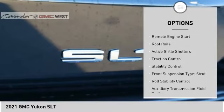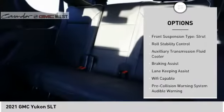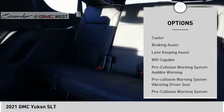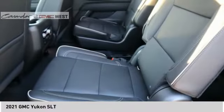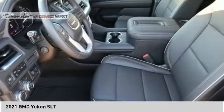Power windows with safety reverse, remote engine start, roof rails, active grill shutters, traction control, stability control, front suspension type strut, roll stability control, auxiliary transmission fluid cooler, and braking assist.